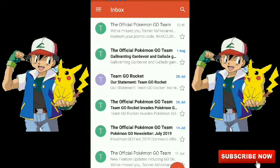Now, how do you get this code? I actually did a video on promo codes a long time ago, when I got my very first ever code in Pokemon Go. You can check that video - I'll put the link in the description.